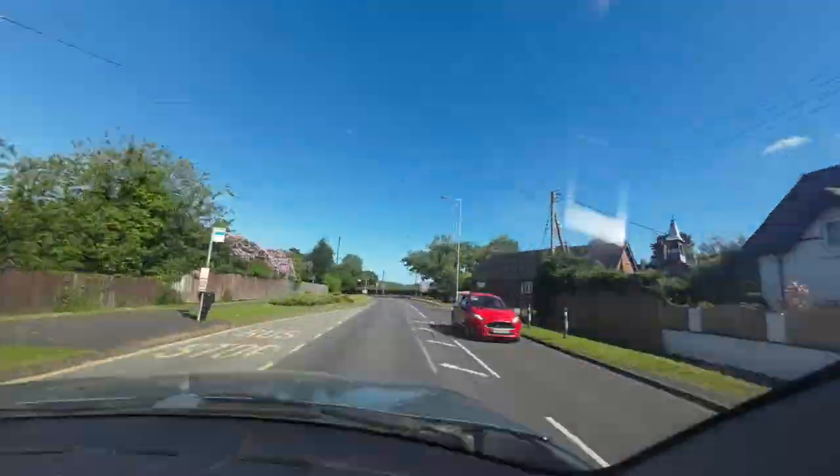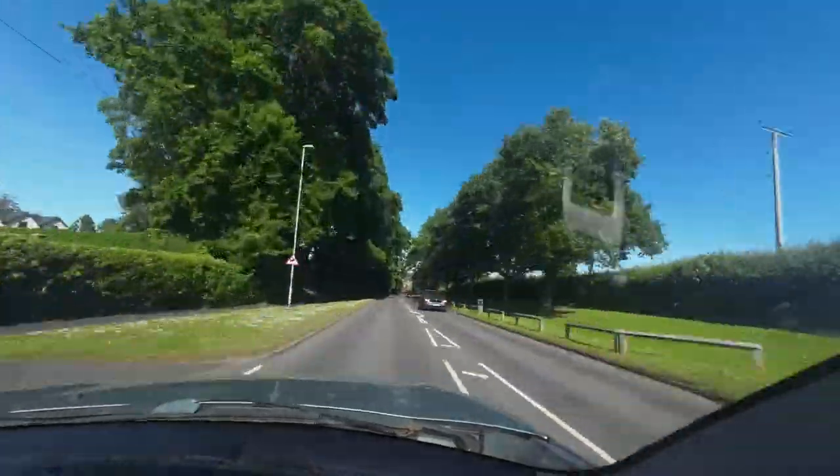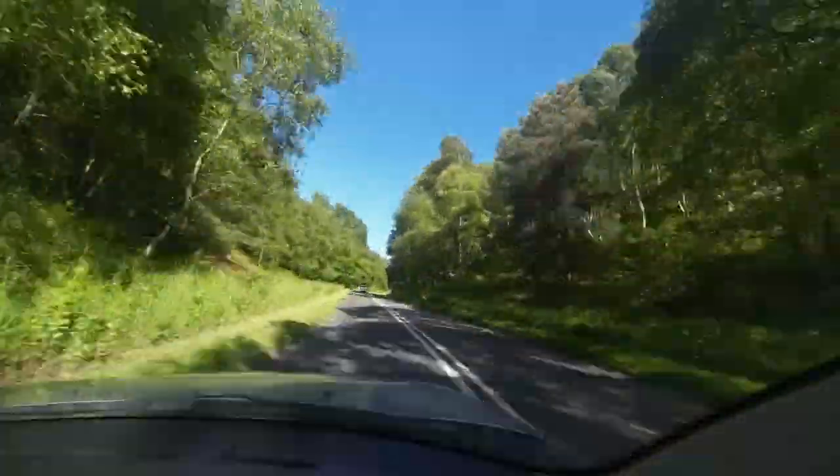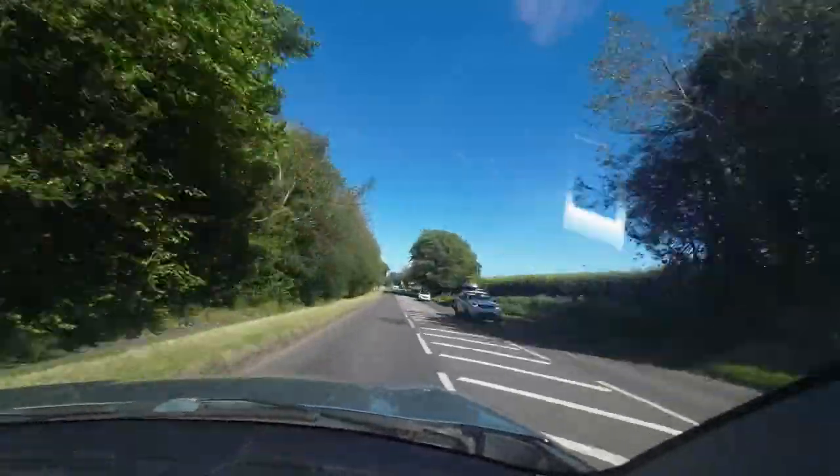Thanks, woodlanders, for watching another wood log. It's good to see you and if you're able to, try and get out in the woodland again this week. Enjoy some of this woodland goodness. See you next week.